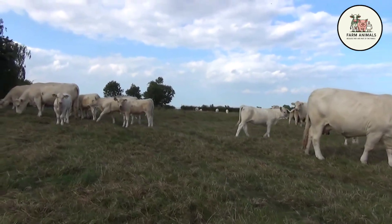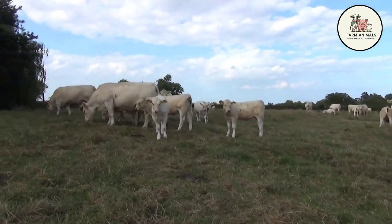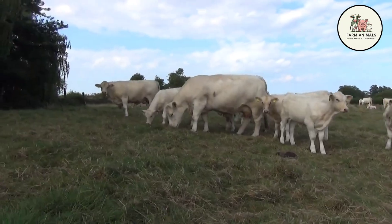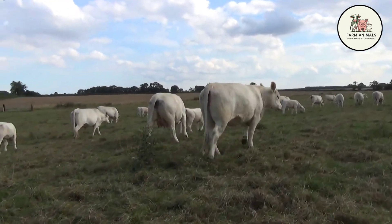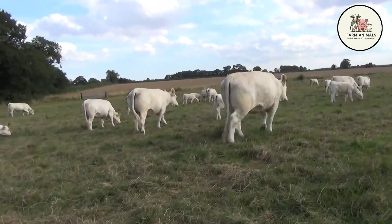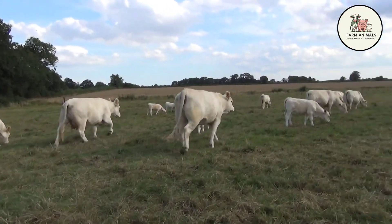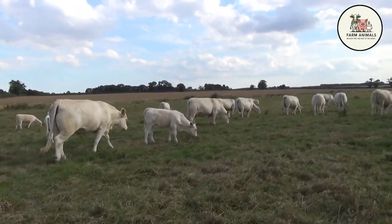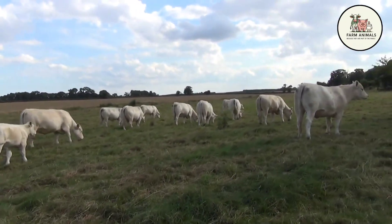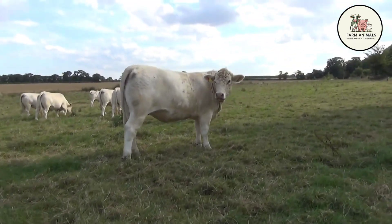To maximize Charolais reproductive efficiency, ranchers focus on ensuring heifers reach adequate weight and body condition before their first breeding, ensuring that their great growth potential does not compromise their first calving. Selecting genetic lines with consistently short IEP is a key tool for ensuring the breed's high productivity is maintained over time. The Charolais has a very competitive feed conversion ratio (FCR), making it highly efficient in the finishing stage, especially due to its high GPD. The breed converts protein into muscle with great efficacy, which is its main economic appeal. Its large muscle size requires precise nutritional management, but its ability to gain weight quickly offsets the feed investment.